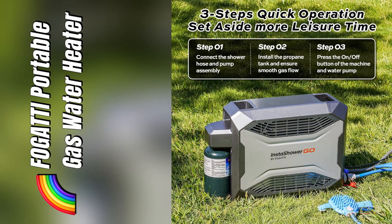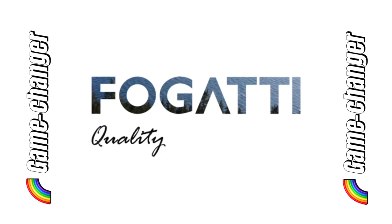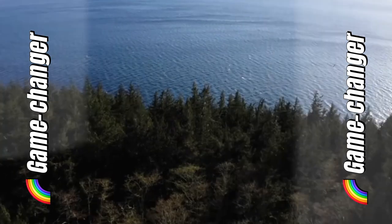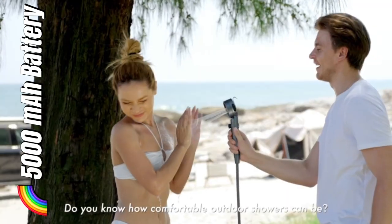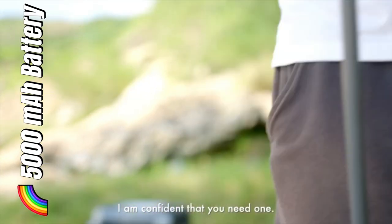Ever been stuck without a shower while camping? I found the game changer — Fogatti's Insta Shower Go. With its 5,000mAh rechargeable battery, I enjoyed 80 minutes of blissful hot showers deep in the woods.